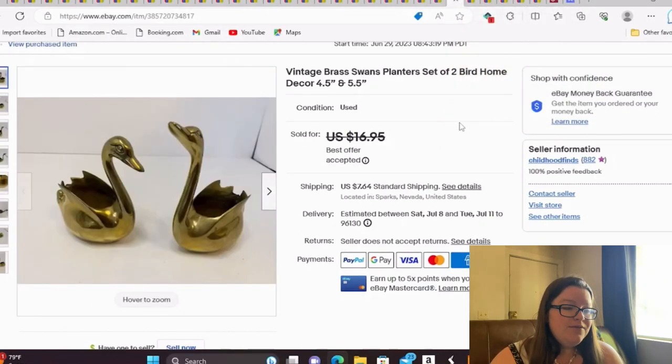This is a vintage brass swans planters set of two. I'm not sure they can really be used as planters — they're about four and a half and five and a half inches. I took a best offer of $12, and I think I have about a dollar into them, so I was fine with that sale.